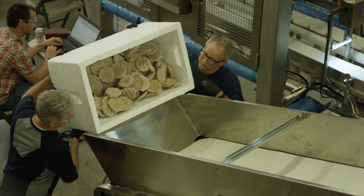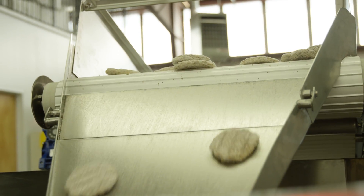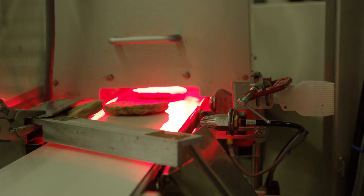Burgers are introduced to the system in bulk through a centrifugal feeder and singulated and fed to a laning device, where the burgers are presented horizontally flat to the robots.